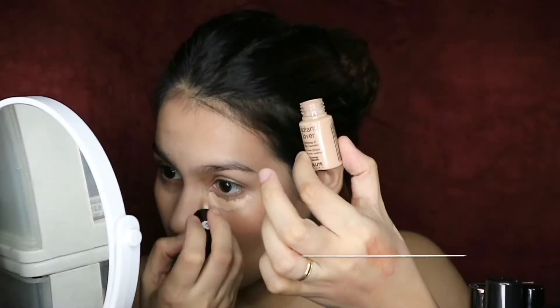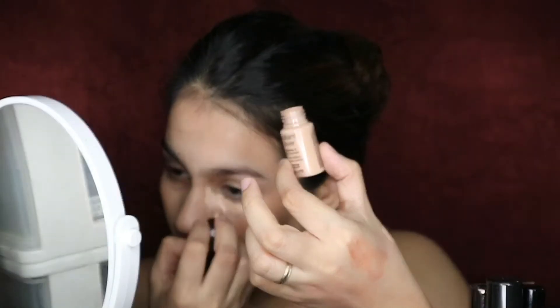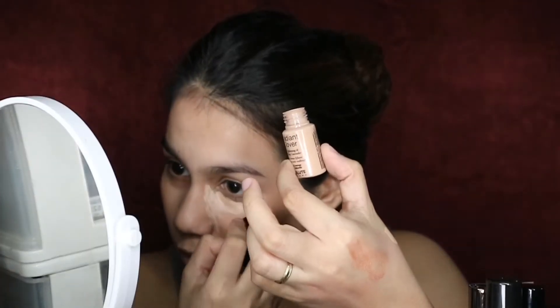Next is under-eye concealing. I'll be using another Absolute New York product — the Radiant Cover Brightening and Lifting Concealer in the shade Light Neutral. It really works to highlight the center of my face as well. I'll blend with my fingers first and then finish blending with the brush. You'll feel a cooling sensation when you use this because it's a lifting concealer, and it also reduces puffiness.